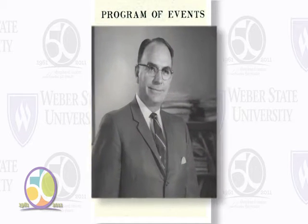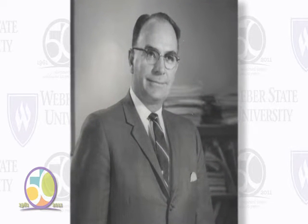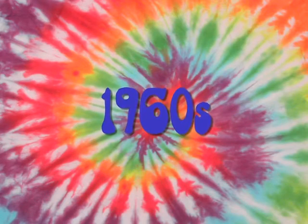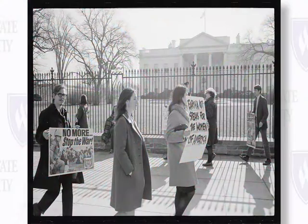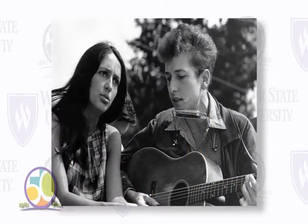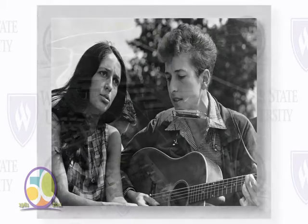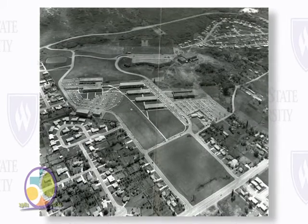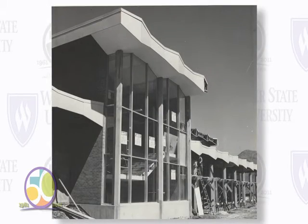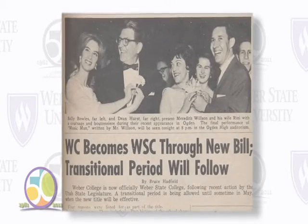The union building was dedicated September 25th of 1961. The first director selected for the new building was Farrell Shepard — known better by many as just Shep — who was instrumental in developing the modern concept of a student union. For the nation, the 1960s were years of unrest: political activism, the Vietnam War, and the peace and love generation. Meanwhile, Weber State was quietly developing a legacy, including Weber College becoming a four-year institution of higher learning in 1963.